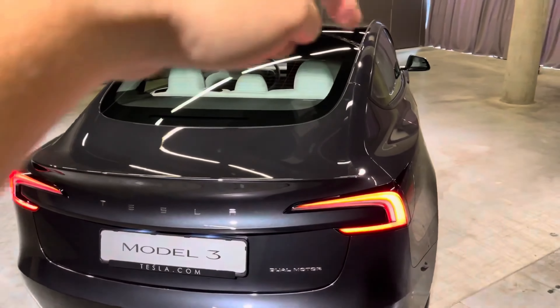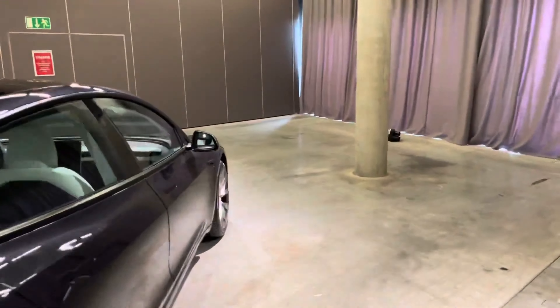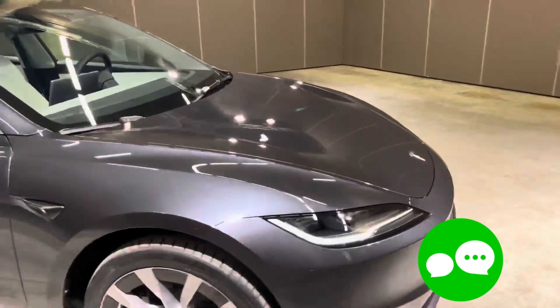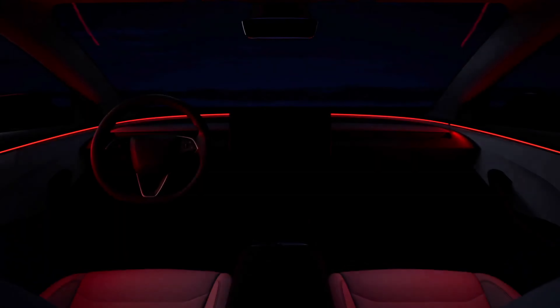It's clear Tesla isn't resting on its laurels — it's evolving, and it's setting the stage for an electrifying future. What are your thoughts on the new Tesla Model 3 Refresh? Let us know in the comments below. And if you found this video useful, don't forget to hit that like button and subscribe for more automotive updates. Thanks for listening!